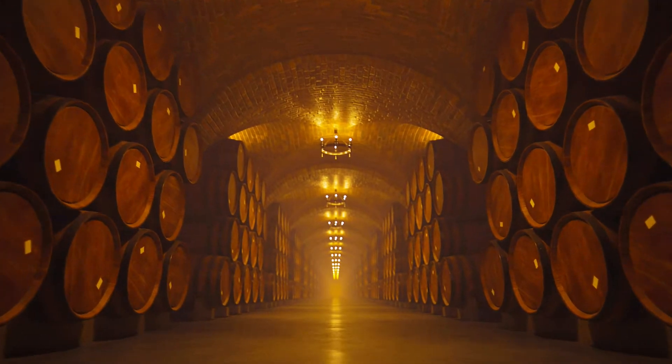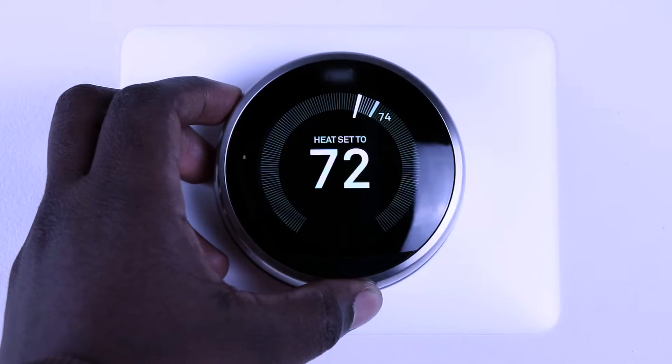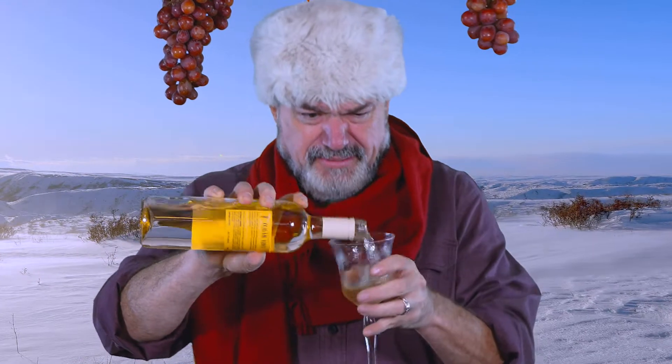Red wine should be served at room temperature. False. Room temperature was defined as wine cellars in Europe, which is usually about 65 degrees. So unless your room is 65 degrees, you should chill your red wine. And white wine should always be served cold.